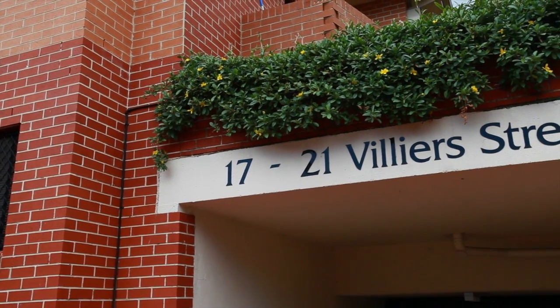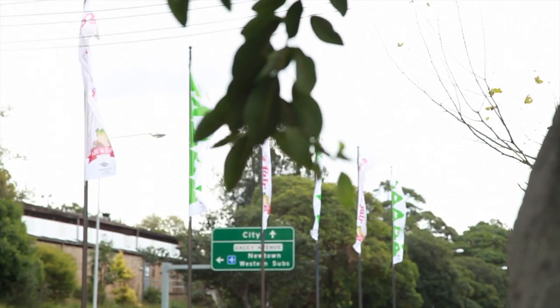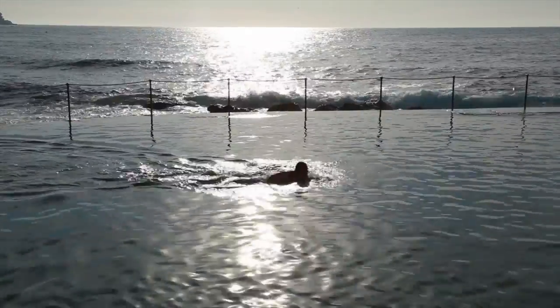It represents an exciting opportunity for the first home buyer or even investors seeking to secure an investment property in a sought-after location with a great rental return. If you have any further questions please email me or ring me direct and I look forward to seeing you at one of my opens.